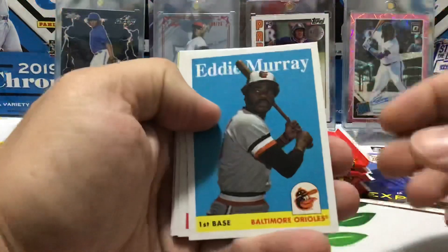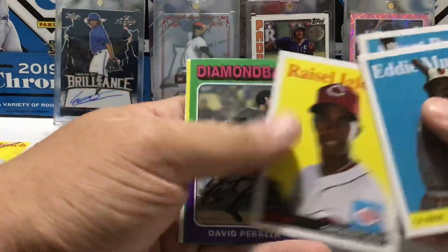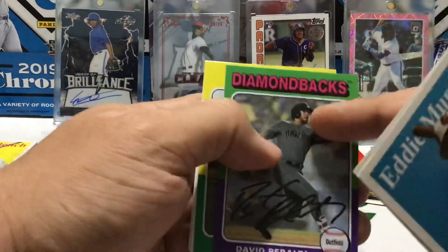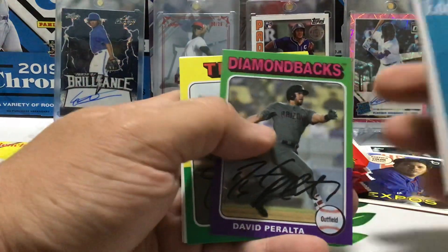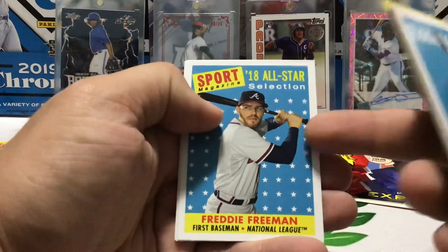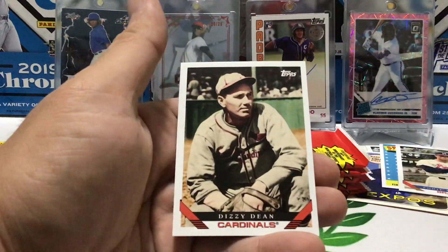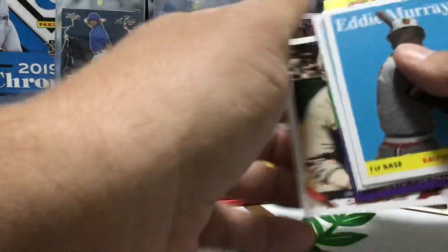Eddie Murray, Albert Pujols, Marcel Iglesias, David Peralta — that looks weird with the old throwback design with that big long team name. Jim Bunning, Sport Magazine Freeman — that'll go in the PC. Eddie Matthews and Dizzy Dean. Cool.